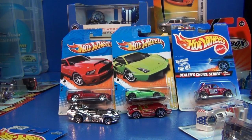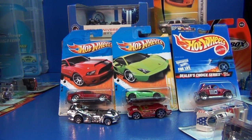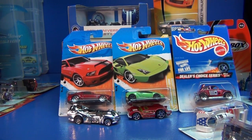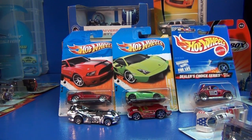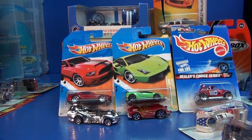Many people wonder why in the world do people collect errors? It's just kind of neat finding something that's not supposed to be packaged that way, or there's missing parts, missing tampos, mixed wheels — there's lots of different types of errors. But the other question people wonder is: are they worth anything?